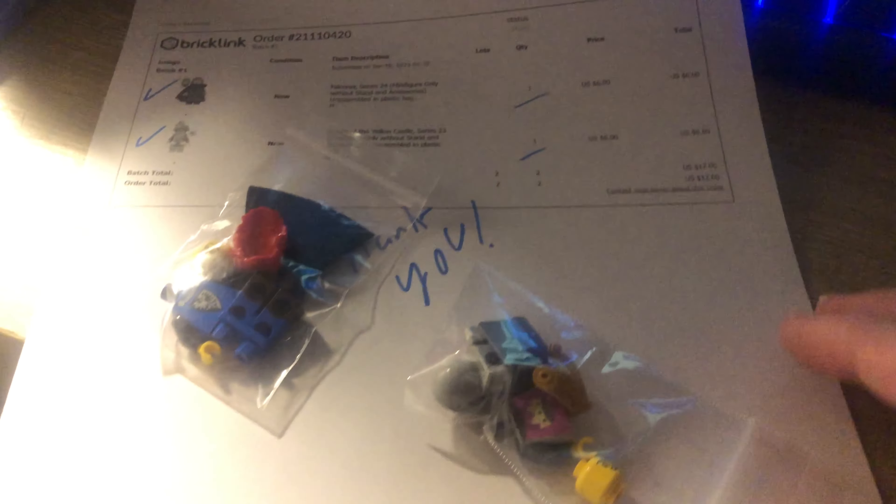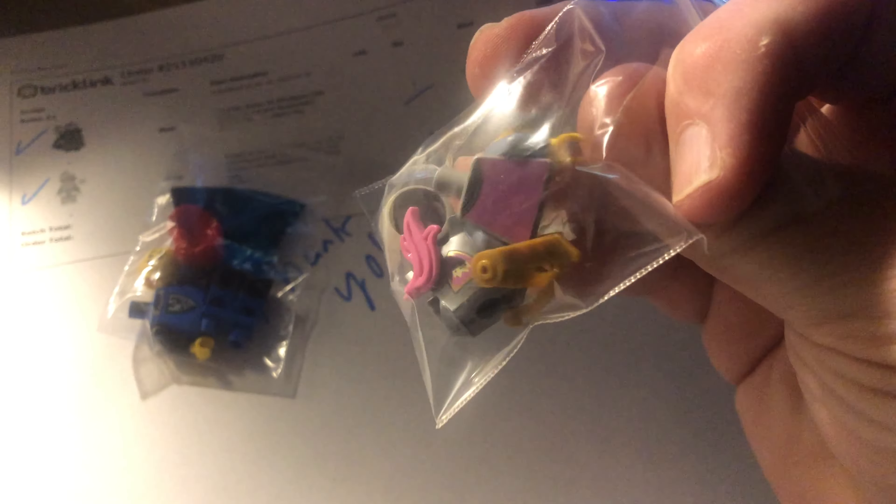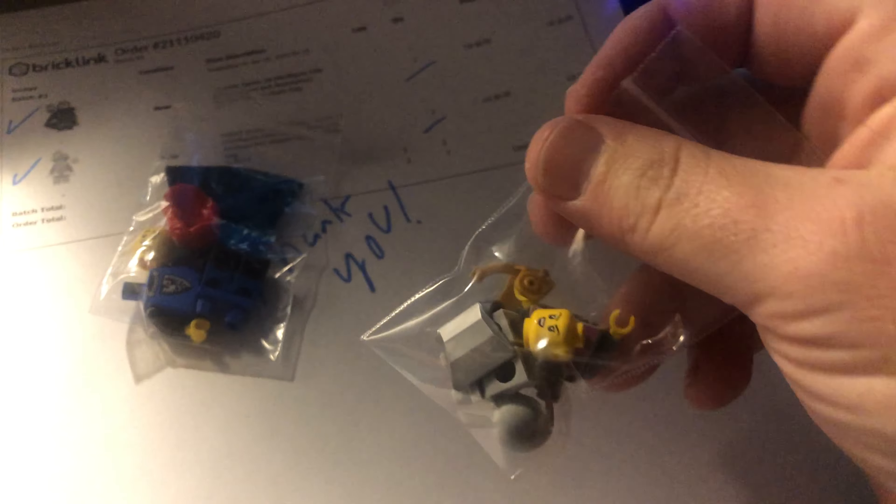Alright guys, Wednesday morning, very early. Gotta get ready for work, but some priorities come first. Let's go ahead and pull this order. Once again I just got her this weekend — it's the Falconer. I'm going to have to buy some more. And then my Series 23 night — package those up and get them shipped out.